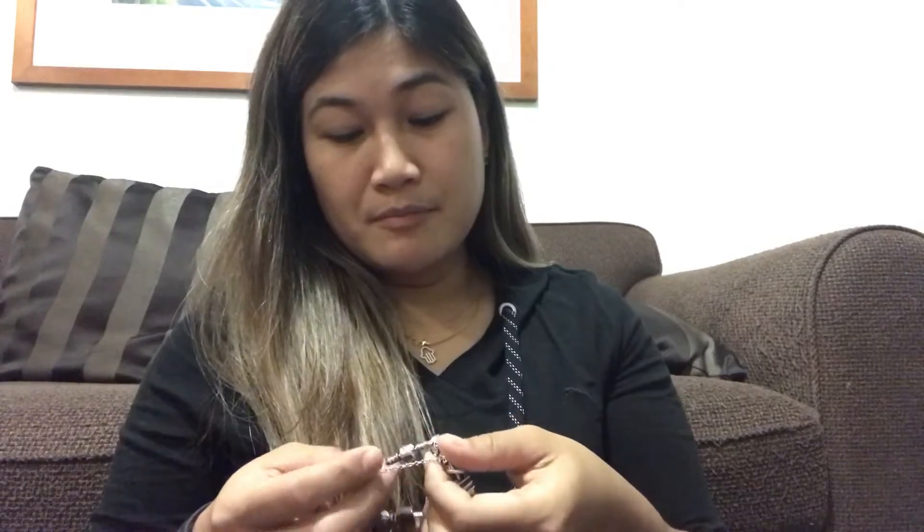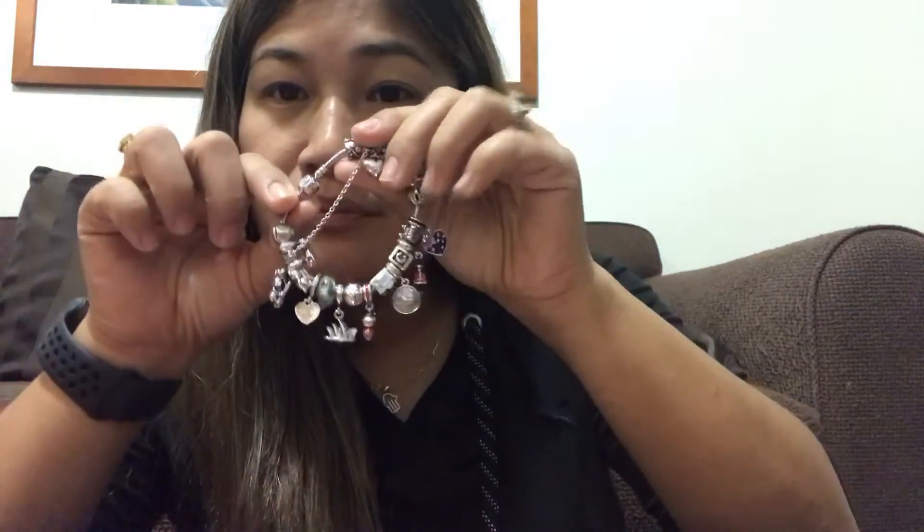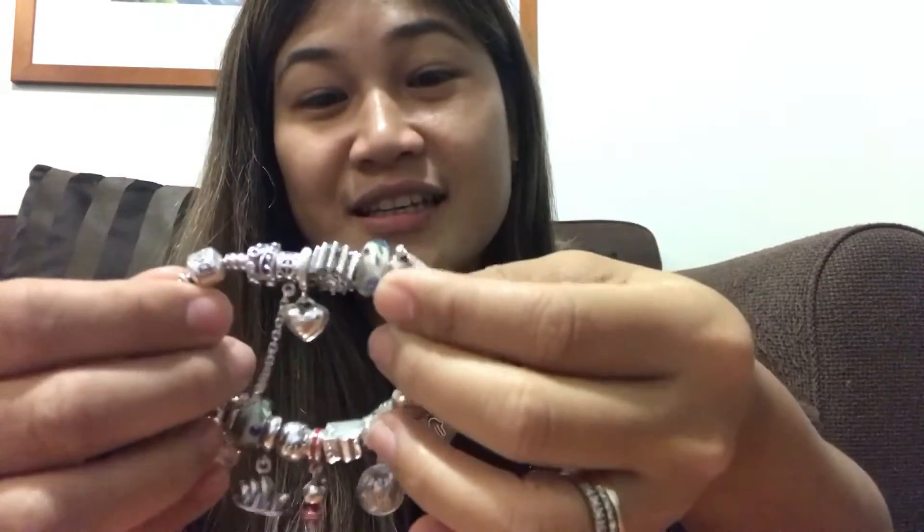Hi, so I'm back! I was able to bring my Pandora bracelet to the Pandora store to have it cleaned today. I don't know if you can see the difference, but it's more shiny — it's like brand new! For those who commented on my previous video suggesting I have it cleaned in the Pandora store instead of doing it myself, thank you — you're right, it's better.